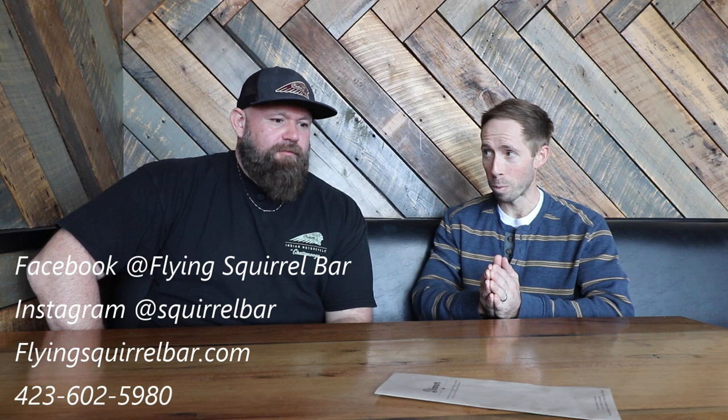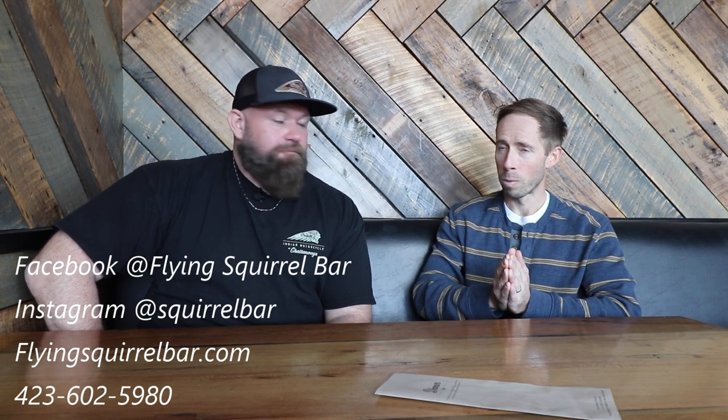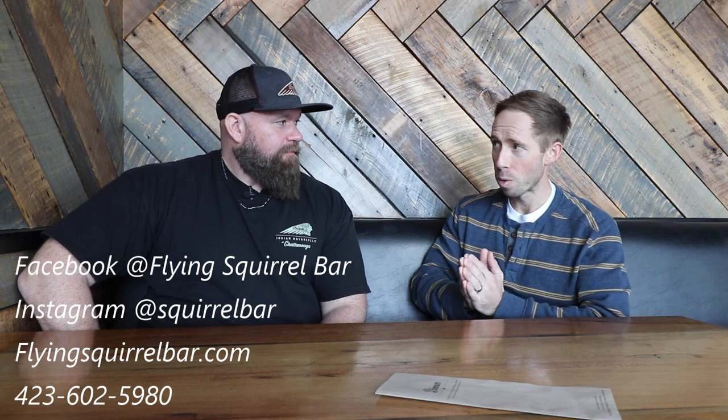Tell everyone your social media, where can they find you and how can they get in touch. So Southside Chattanooga, 55 Johnson Street is our physical address. You can find us on Instagram at squirrel bar or on Facebook at Flying Squirrel Bar. You can call us — we pick up the phone. People still do that. We have hosts that handle it. Just not for brunch reservations, which we don't take.